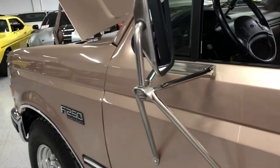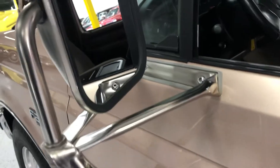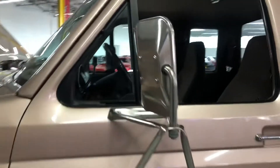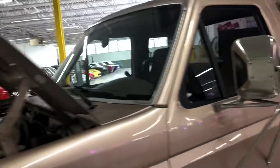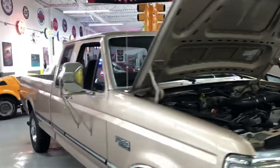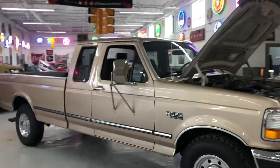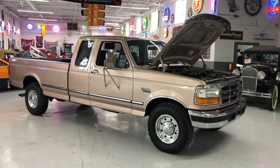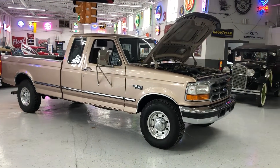Looks amazing. I do believe that these mirrors actually fold out the other way if you're towing anything — those are an option. Once again, possibly the cleanest F-250 on the market. This thing is a time capsule. Thanks for watching, guys.